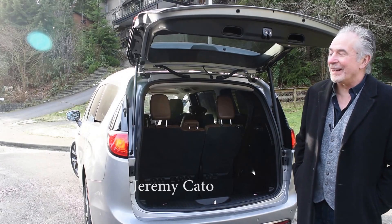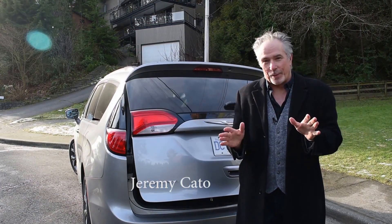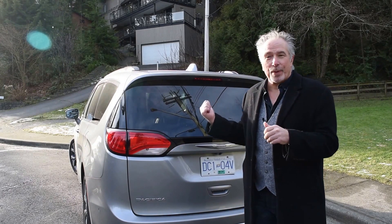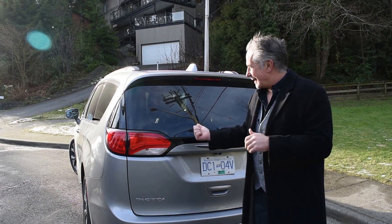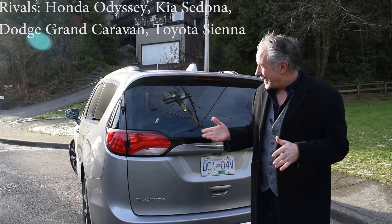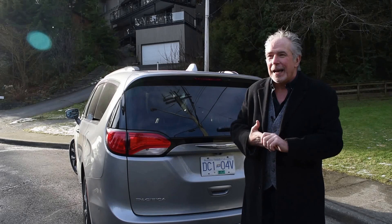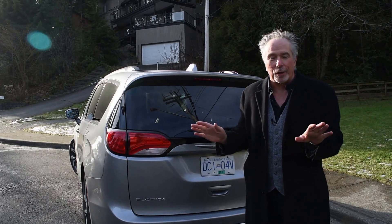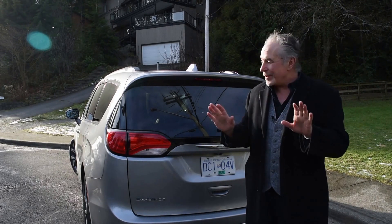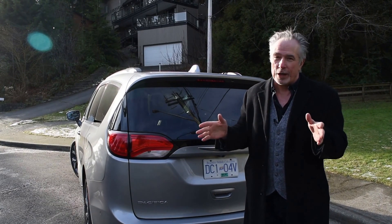Beep beep — look out, the door's coming down! Look, if I needed a seven-passenger family rig, I'd proudly own a Chrysler Pacifica — just not this $60,000-plus model. Something under $40K, and they're available. The styling is modern, kind of cool, and the usefulness is unparalleled. I like the drive. This is a better overall vehicle for families than any crossover or SUV.